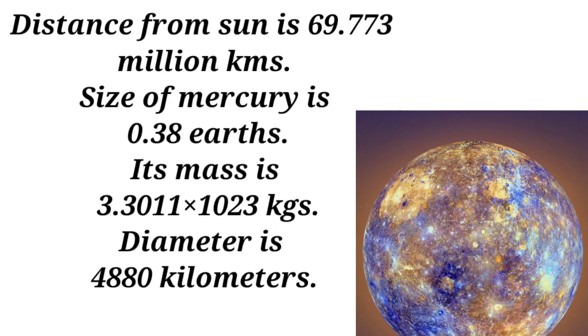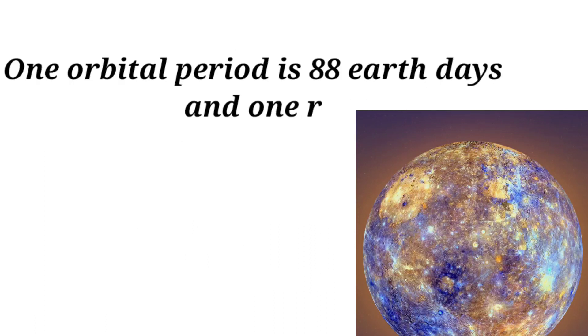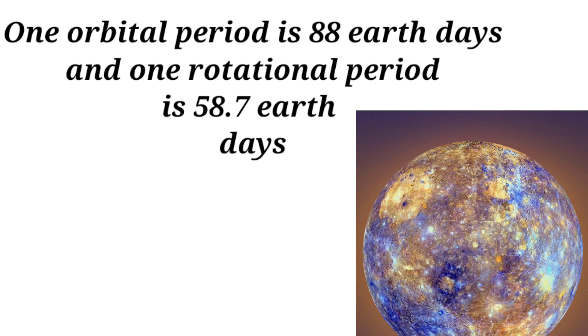Mercury's mass is 3.3011 × 10²³ kilograms. Its diameter is 4,880 kilometers. One orbital period is 88 Earth days and one rotational period is 58.7 Earth days.